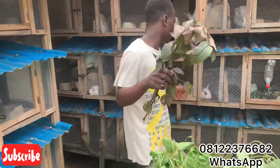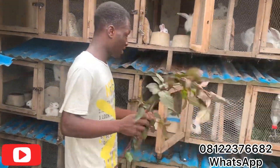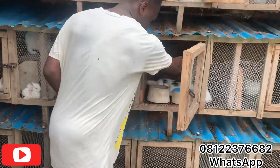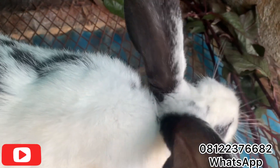This particular leaf here — I don't really know the name of it — but I'm going to feed it to one of my does so you guys can see. As you can see, she's eating it very well.